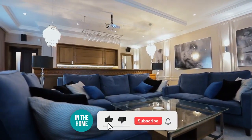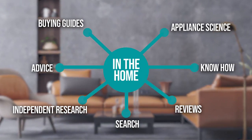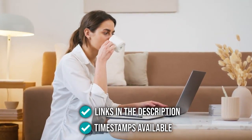Before we begin, be sure to like the video and subscribe to stay with us in the home, especially if you're interested in more informational list-related content just like this one. Remember, you can find the options from our list in the description down below, as well as timestamps to help you navigate through the video.